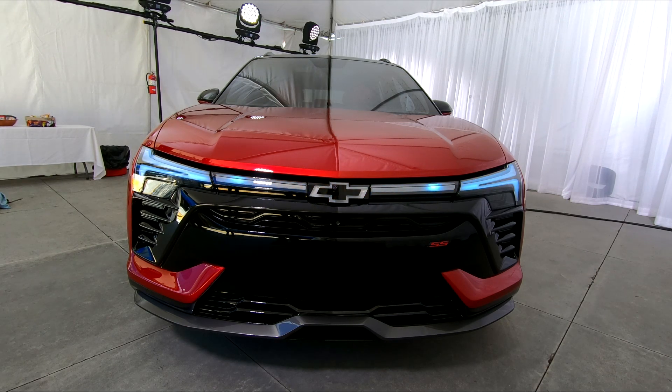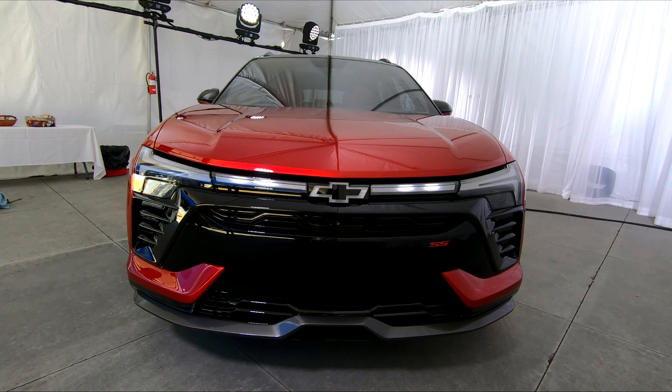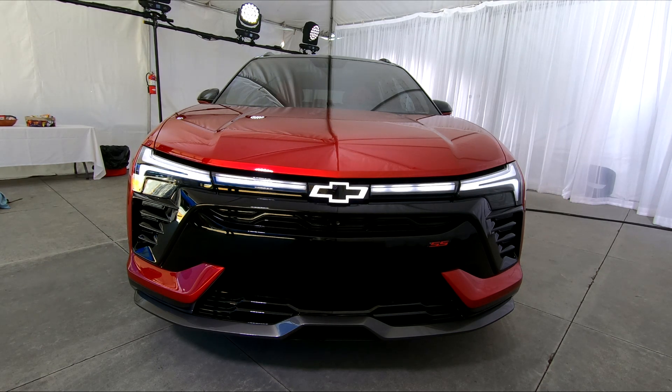As you walk up to the Blazer EV, it detects the key and does a welcoming sequence. The light bar also illuminates while charging, indicating the state of charge. It also has a walkaway sequence — GM vehicles often leave the running lights and reverse lights on for a few seconds when you lock your car, and this is the 2024 Blazer's take on that.